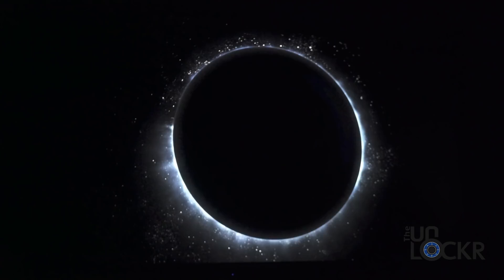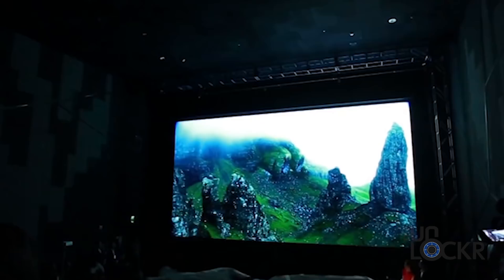Samsung is breaking into the movie theater industry in a big way. This is the Samsung Onyx, and it's a giant LED screen meant to be used in movie theaters. It's called Onyx because of its ability to produce pure black. It's essentially a giant 34-foot 4K LED screen that's built out of panels.